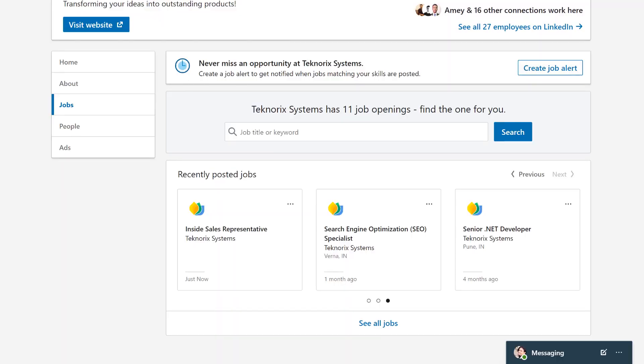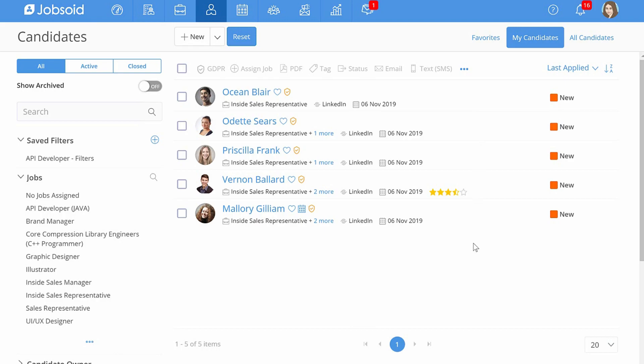My job is live on LinkedIn — wasn't it easy? Looks like I have received a few applications too. The best part about using Jobsoid is that all these candidates are directly synced to my Jobsoid account. I've got to review these candidates who need to fit this position urgently.